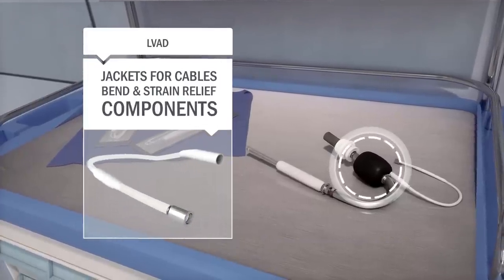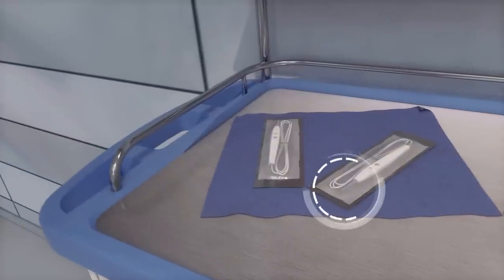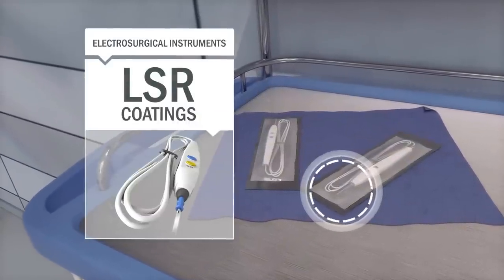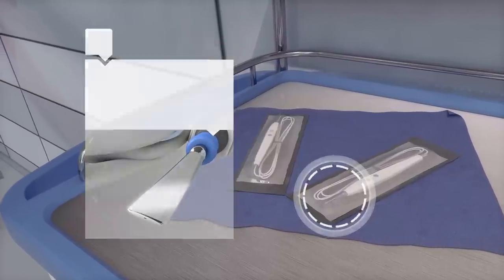Additional components include sleeves, jackets for cables, as well as bend and strain relief components. Blades for electrosurgical instruments rely on Trelleborg's precision silicone coatings to direct cutting and facilitate cleaning between cuts.